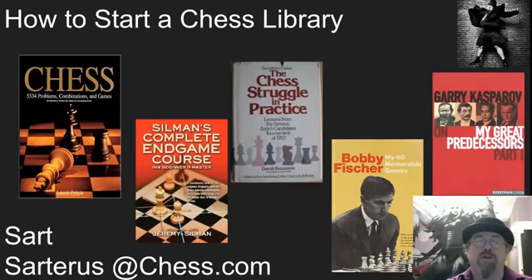Hello, this is Sartre, or Brian Rowe, doing a video on five essential chess books and how to start a chess library. One of the absolute first things that I do with any chess student is encourage them to start reading about chess. This is one of the best ways to improve your game — by learning from other masters, from stronger players.